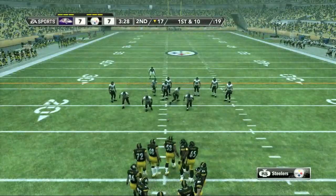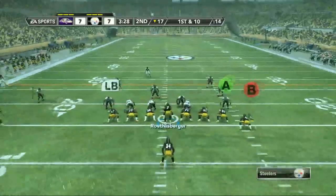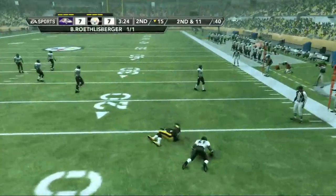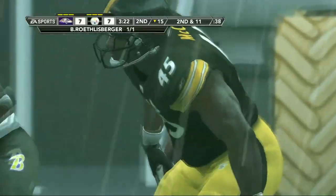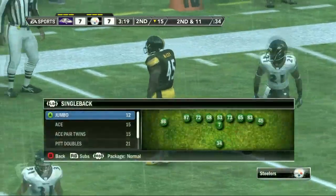The offense will start at the 17. First down and 10. Has a man to his right, catches it, and he's dropped. That's a two-yard loss. They did a great job of keeping containment there. There just wasn't anywhere to go on that one.